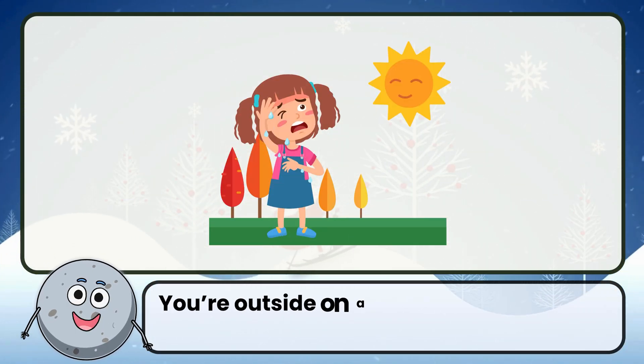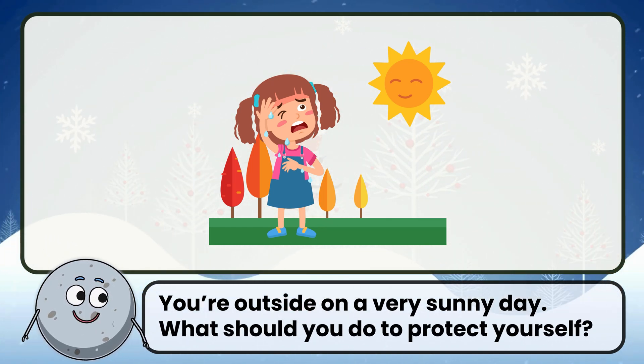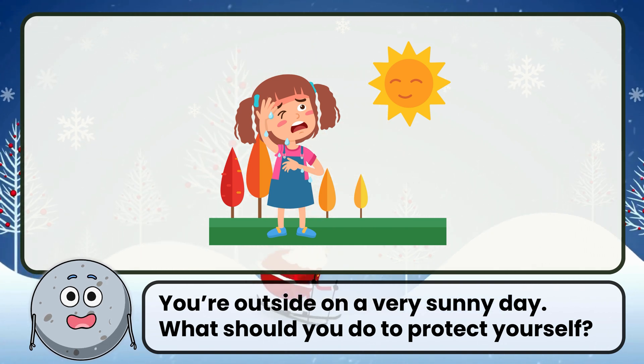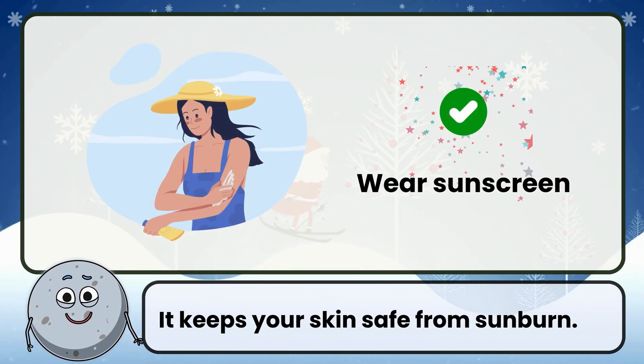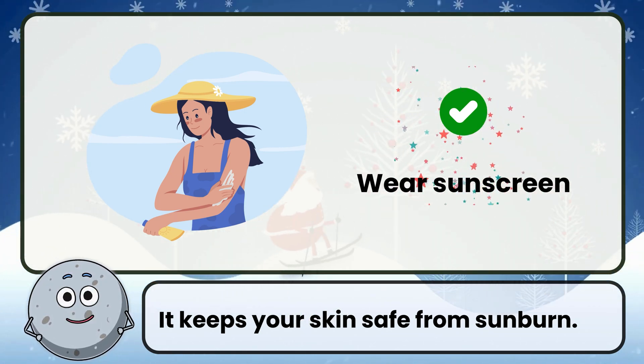You're outside on a very sunny day. What should you do to protect yourself? Correct. The answer is wear sunscreen — it keeps your skin safe from sunburn.